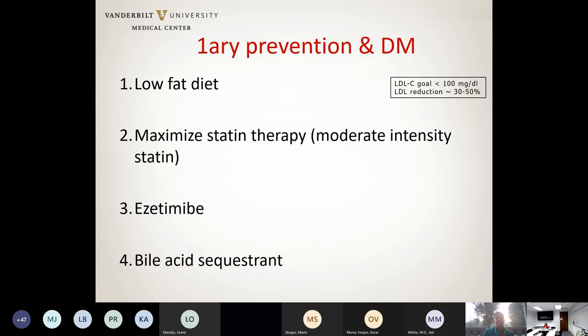For primary prevention patients in the diabetes clinic with type 1 or type 2 diabetes, start with a low-fat diet, then maximize statin therapy. If LDL is not at goal on maximal statin, the next step is ezetimibe. If still not at goal, adding a bile acid sequestrant could be a good option.